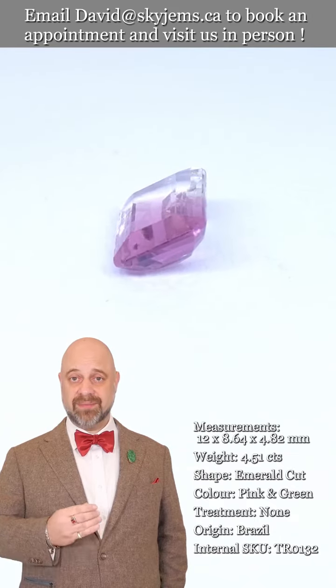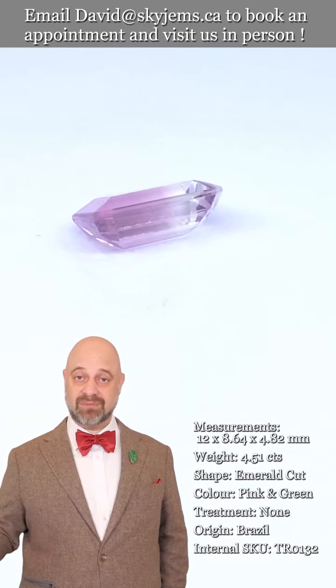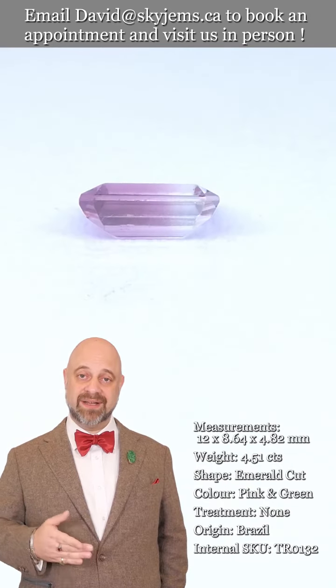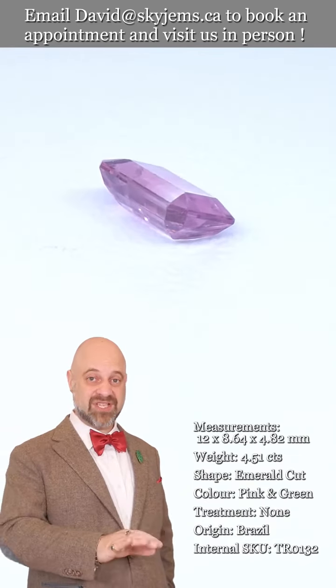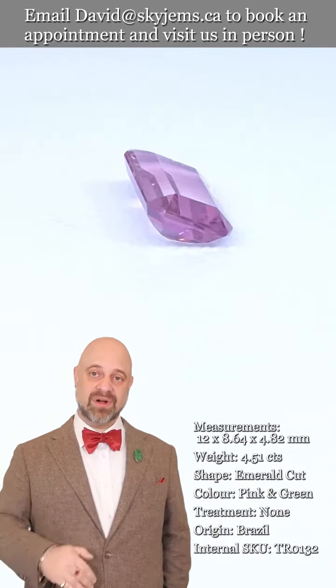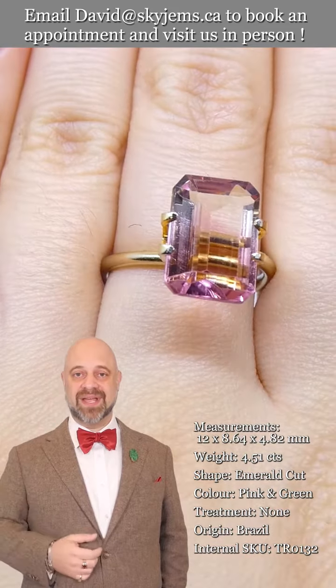If you are in the Toronto area or you're going to be in the Toronto area, come on by and have a look at this beautiful tourmaline and our entire collection of gorgeous tourmalines. Maybe you think this is the gem you want, then you come in and say, you know what, I love this gem but I love this other one even more — and we'll design a piece with you.